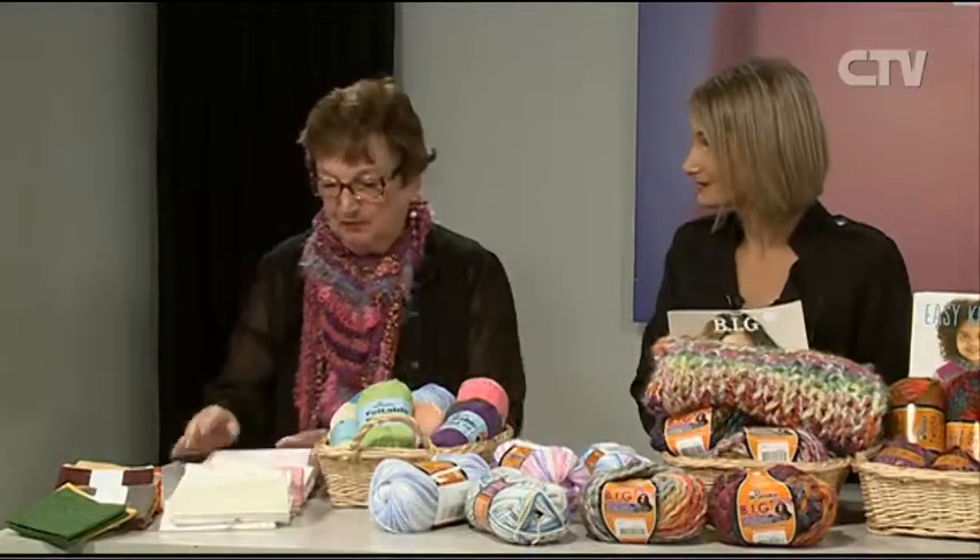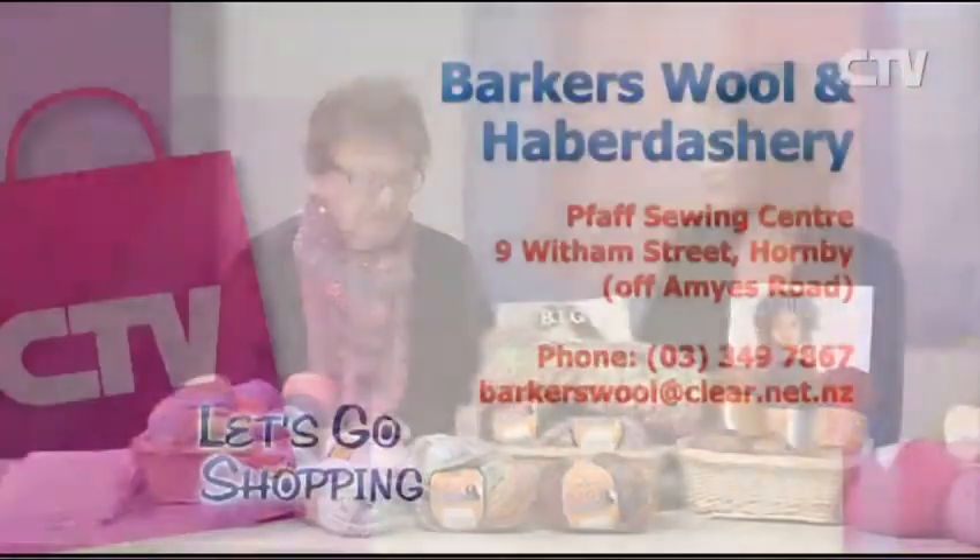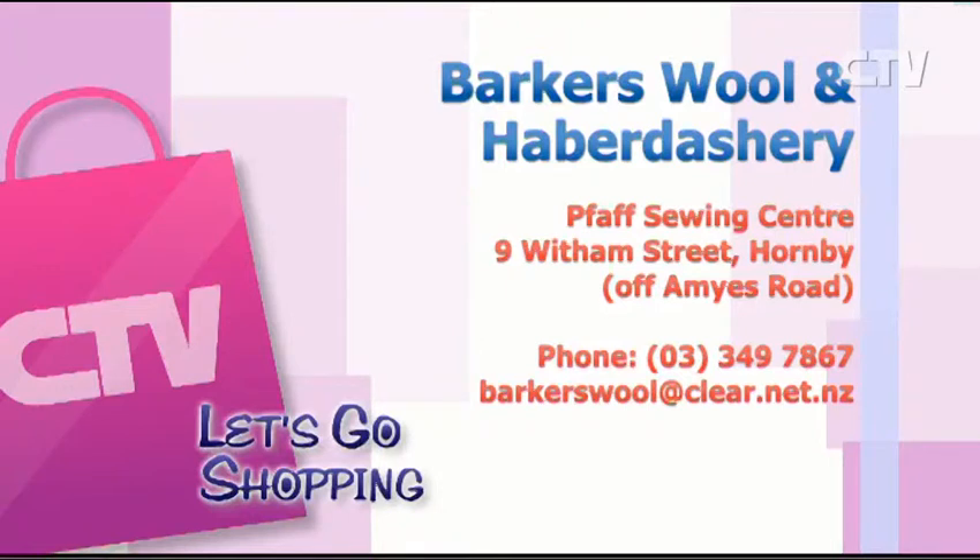So there's still some great deals. We always try and have specials. So where's the best place for people to find you? Barker's Wool and Haberdashery — they're at 9 Wickham Street in Hornby. Give them a call at 349-7867.